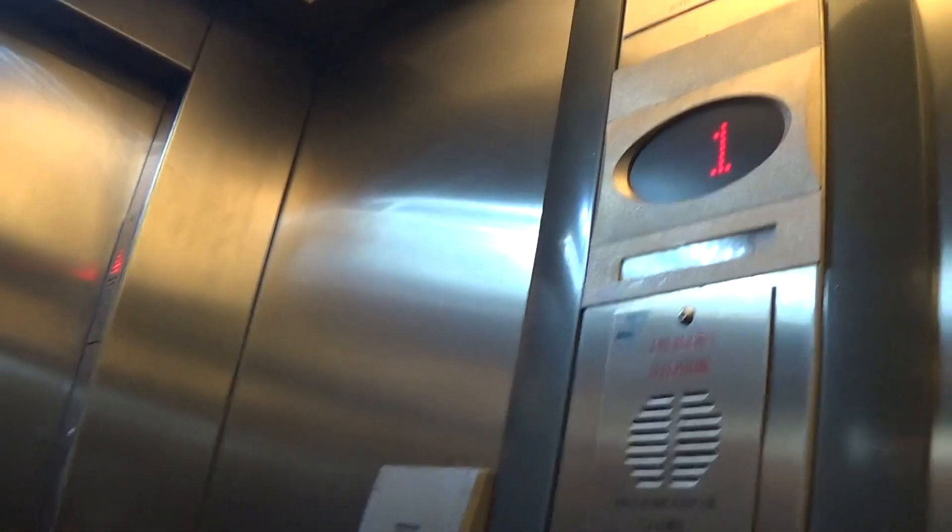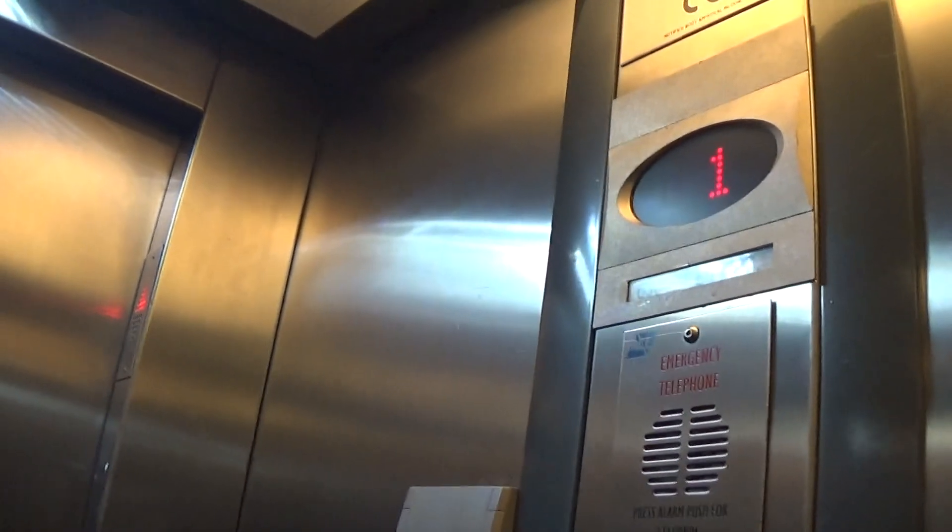Capacity is 630 kilos, 8 persons, built with two — installed twenty-one years ago. It's got the up and down indicator.